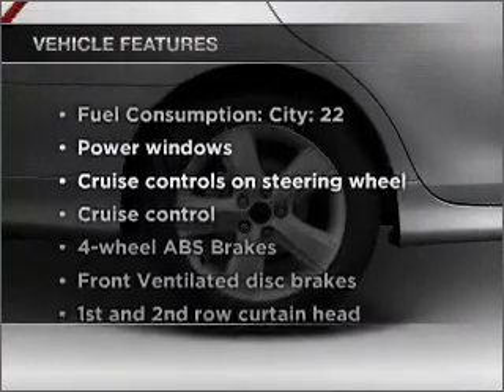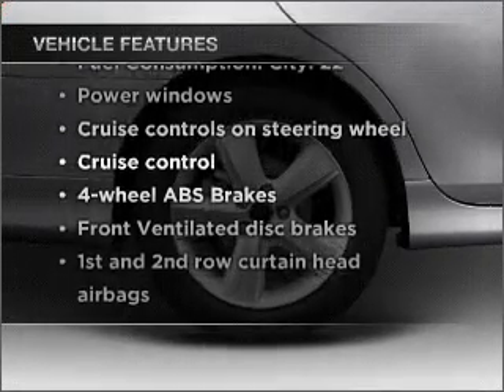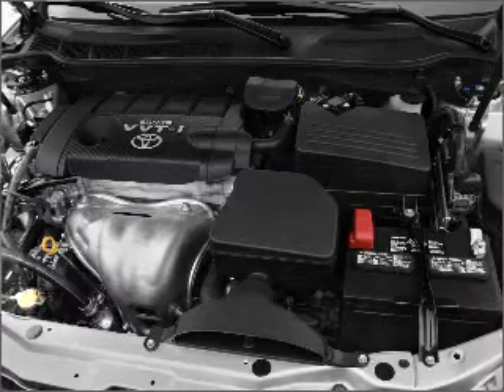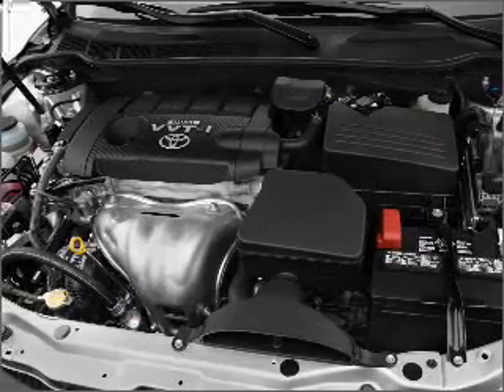Plus enjoy these notable features that are included in this vehicle: power windows, power steering, cruise control, power mirrors, and an AM FM stereo with an MP3 player.